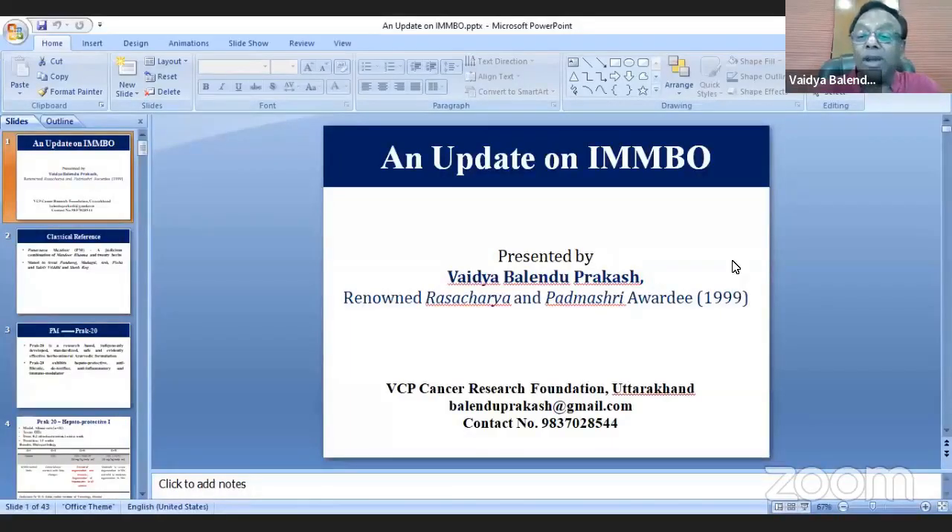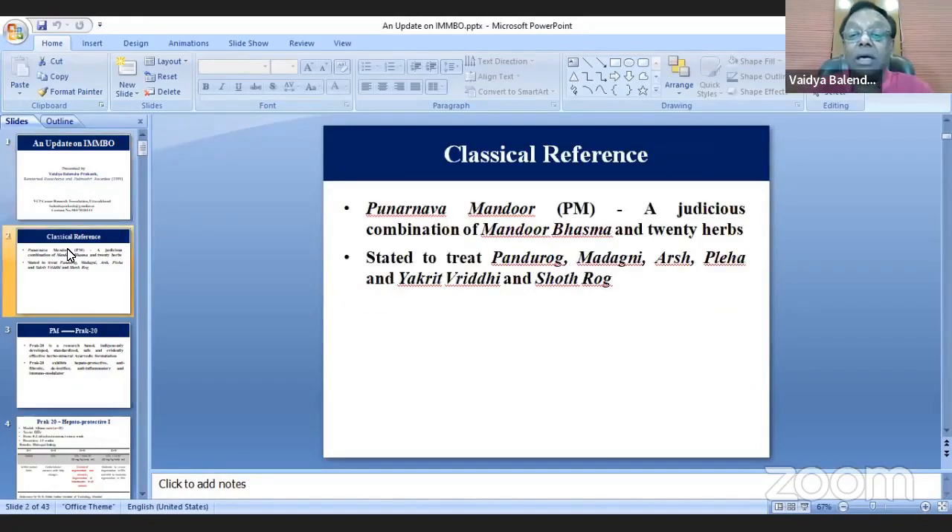An update on what is going on with IMPO. As many of you know, IMPO is a polyherbal Ayurvedic formulation and there is no secret about its origin.